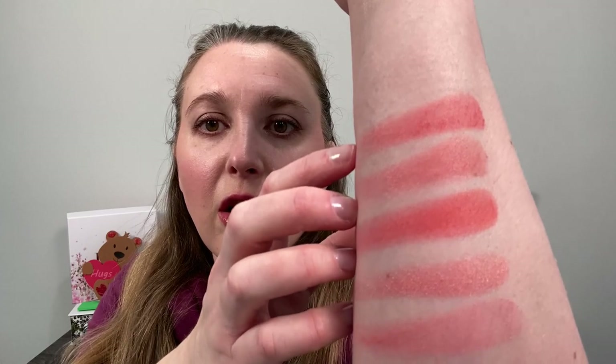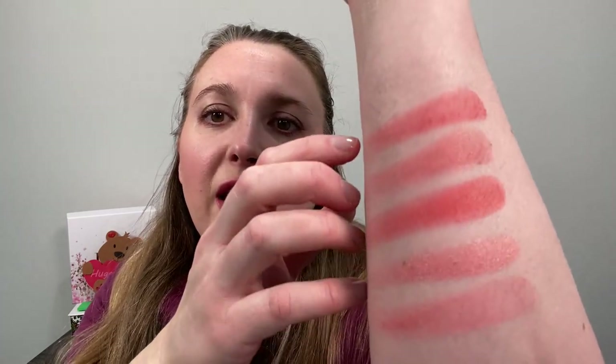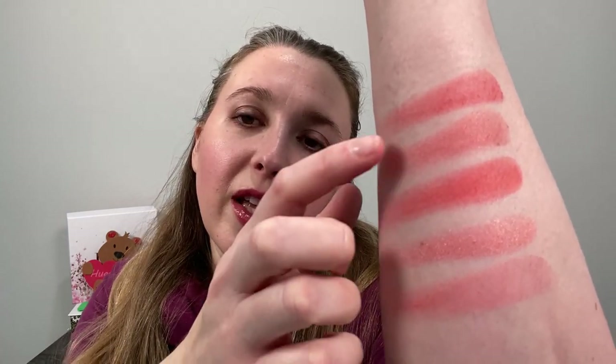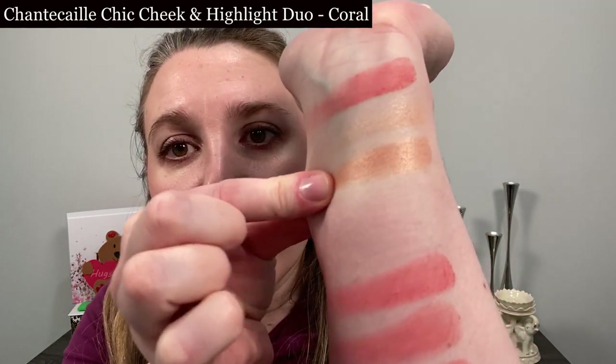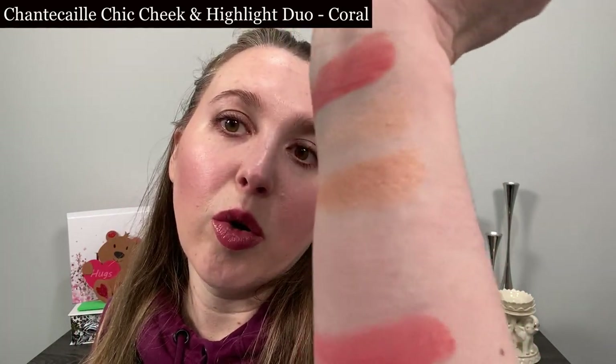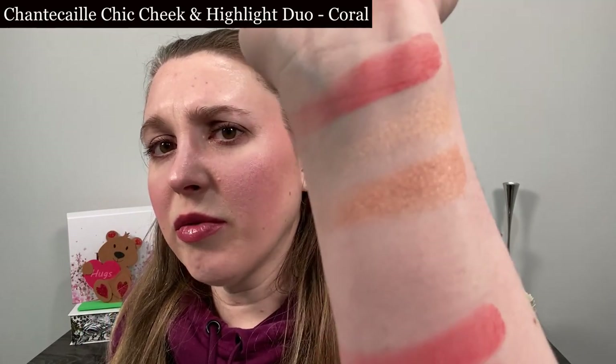Here are all of them. The Sisley looks most like a cross between the Chanel and the Chantecaille. However, the Chantecaille does not show up as pigmented on my cheeks — it's a firmer pan product, so it's actually a little lighter on than the swatch. Now we're going to take the highlight from the Chantecaille coral duo and swatch that. You can see it's going to be a lot more gold and not quite as powdery.